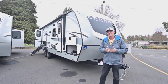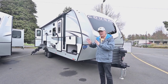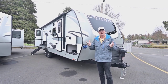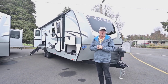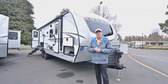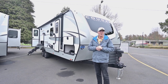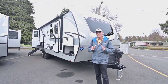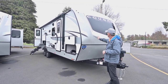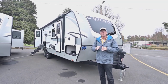This floor plan is the 26 RBSWE, and it has an open concept with a large slide out in the middle that brings everything together nicely. If you have questions, call 541-521-3642 — we can talk about this floor plan or other Cougar floor plans that might fit better. This is a new product; the floor plan has been out for a while but they haven't messed it up at all. They've done a nice new cap design.